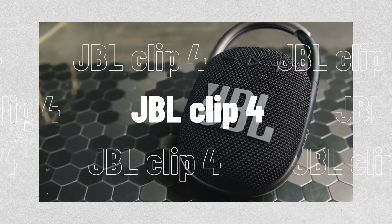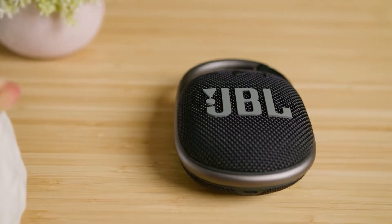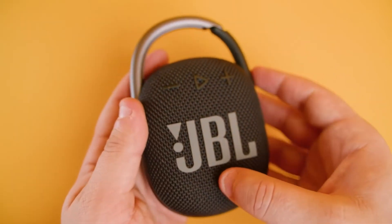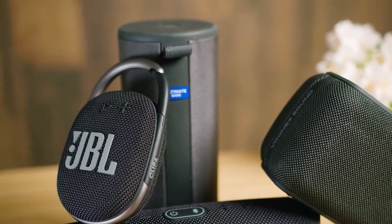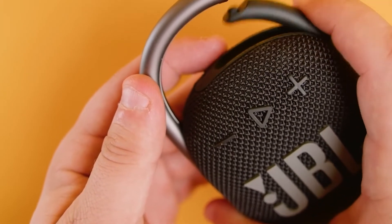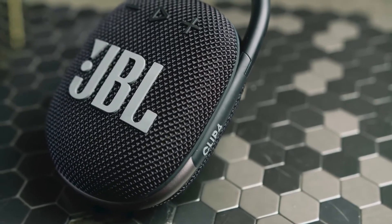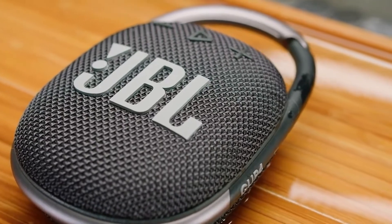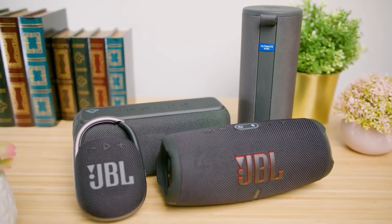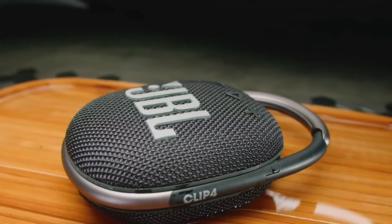At number six, we have the JBL Clip 4. JBL's Clip Mini 2 speaker had a circular form for its first three iterations. However, JBL changed the design of the fourth generation Clip 4 to a more oval shape, slightly thickening the speaker and incorporated USB-C charging. With a stronger integrated carabiner clip, it does appear to be more robust. Additionally, it has a little more volume, cleaner sound and a lot more bass. It's not completely waterproof, however the Clip 3 is, but it is now dustproof with an IP67 water resistance designation.